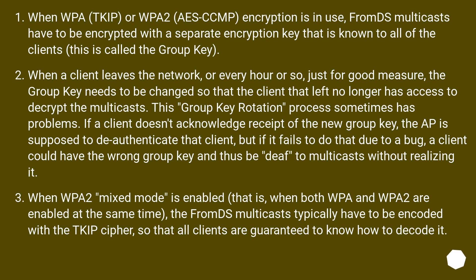When WPA2 mixed mode is enabled — that is, when both WPA and WPA2 are enabled at the same time — the FromDS multicasts typically have to be encoded with the TKIP cipher, so that all clients are guaranteed to know how to decode it.